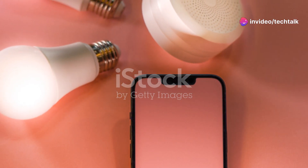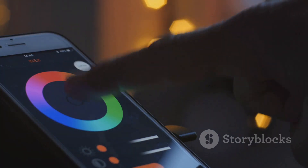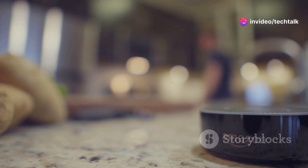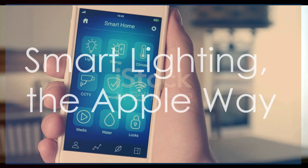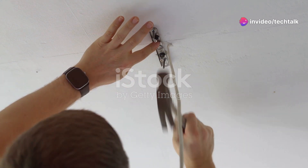If you're an Amazon Alexa user, you're in luck — many smart bulbs are compatible with Alexa. Just like Google Home, setup is pretty straightforward: install your bulbs, link them to the Alexa app, and you're good to go. Now you can control your lights with your voice — 'Alexa, dim the bedroom lights to 50%.' You can also create routines with Alexa; for example, set a routine to turn on your coffee maker and kitchen lights every morning.